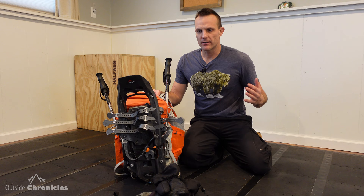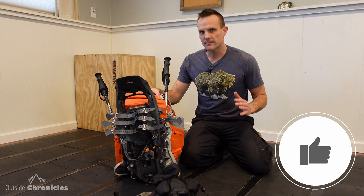Before I go into what's in my pack for winter hiking, I'm going to go over what I have on my body that's a little bit extra. I'm not going to go over all of the layering systems that I have in this video — if you want to see a video about that, let me know in the comments.